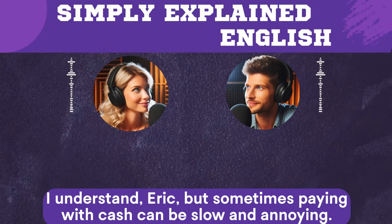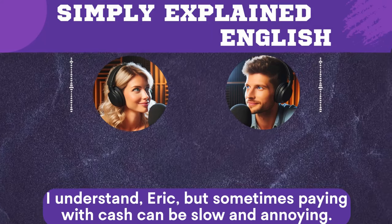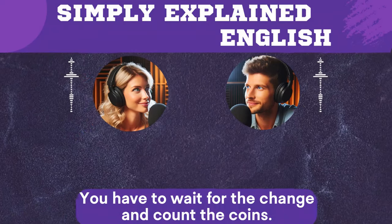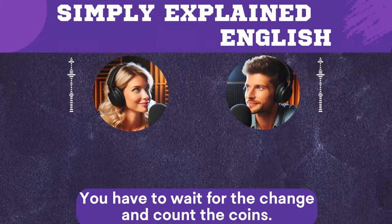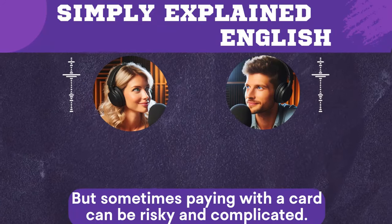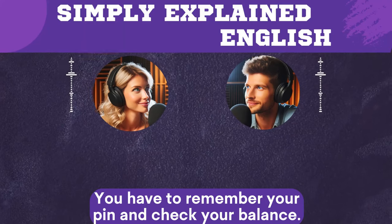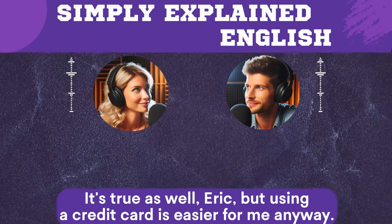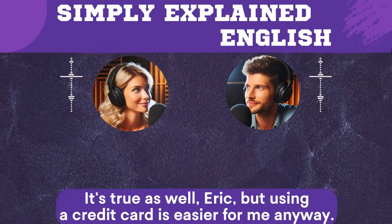I understand, Eric, but sometimes paying with cash can be slow and annoying. You have to wait for the change and count the coins. That's true, Lisa, but sometimes paying with a card can be risky and complicated. You have to remember your PIN and check your balance. It's true as well, Eric, but using a credit card is easier for me anyway.